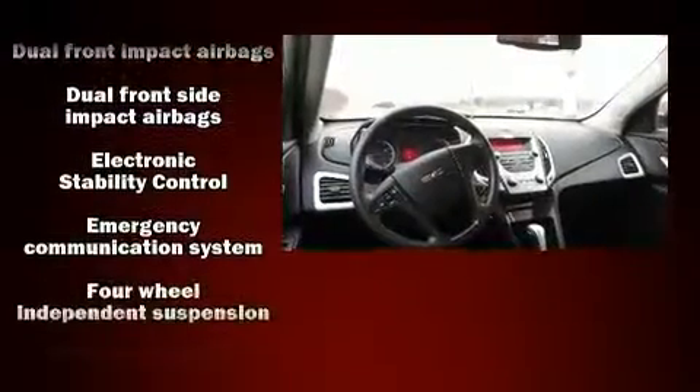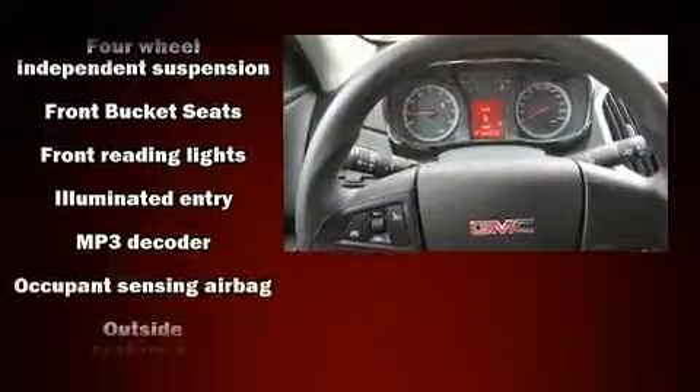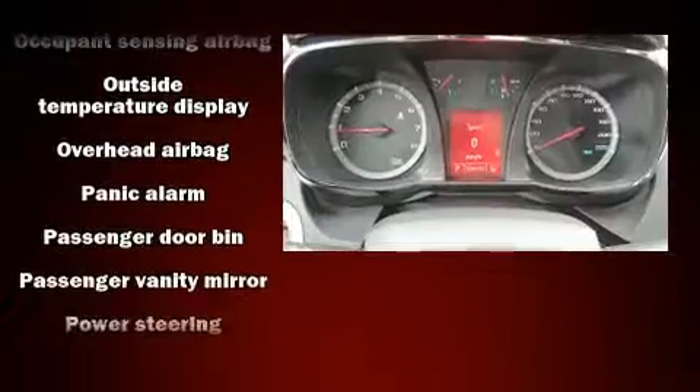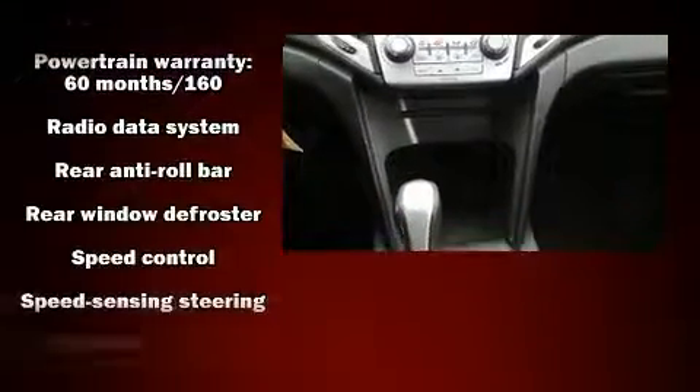Additional features include front fog lights, remote keyless entry, and more. Enjoy your favorite music via the stereo system, which includes a CD player with MP3 capability and six well-positioned speakers.